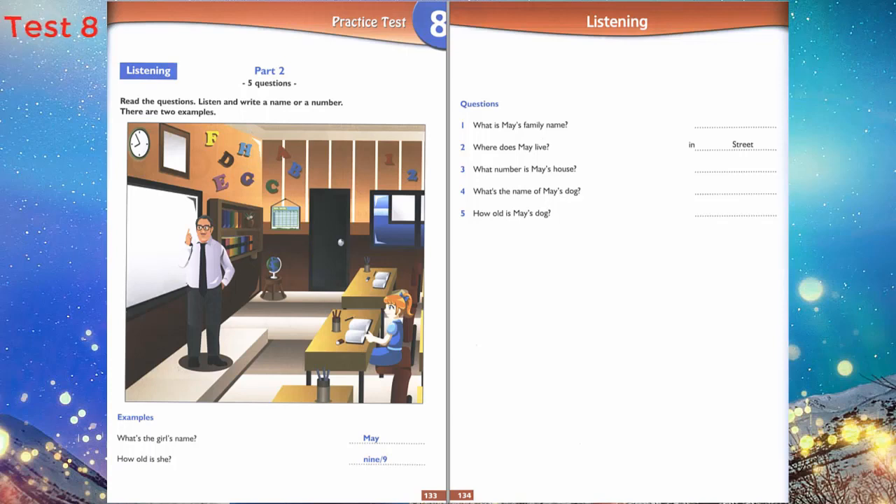3. What number's your house? It's 19. Is it that house with the big garden? Yes, it is. We have many flowers.